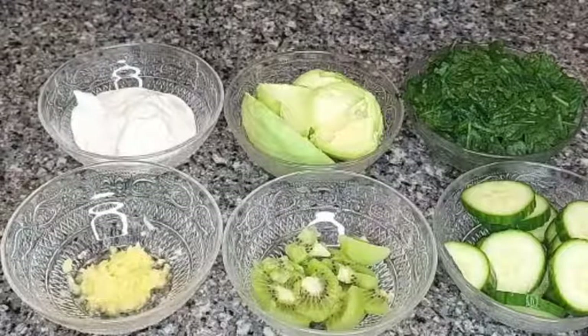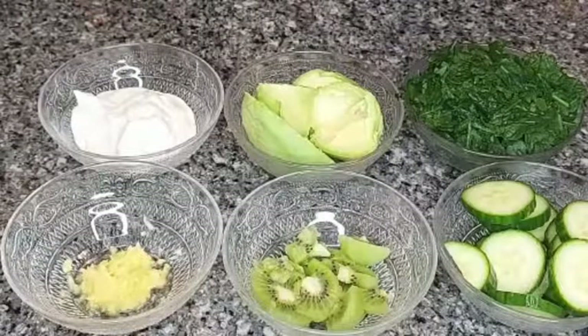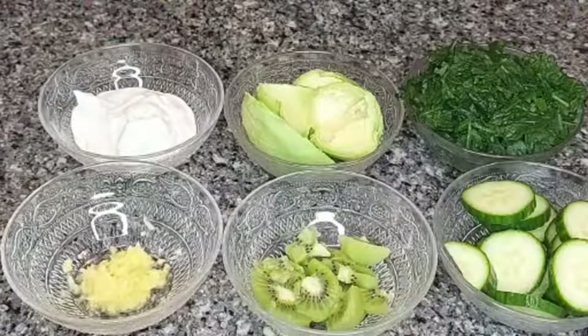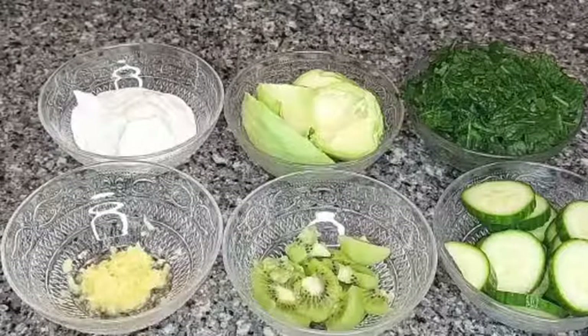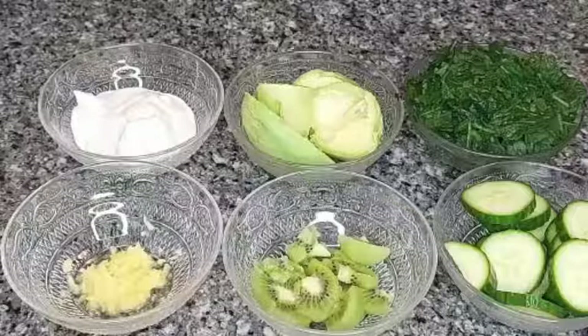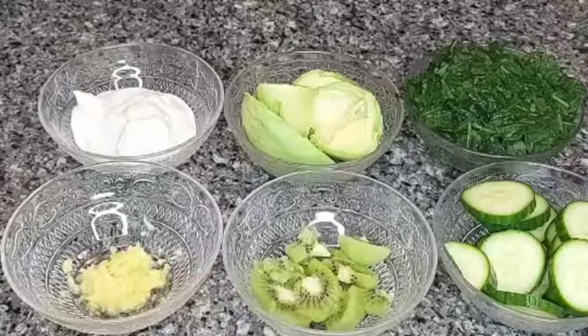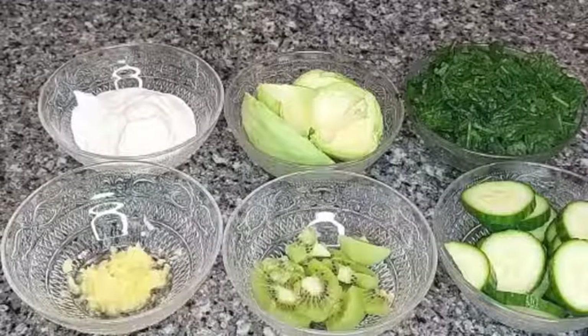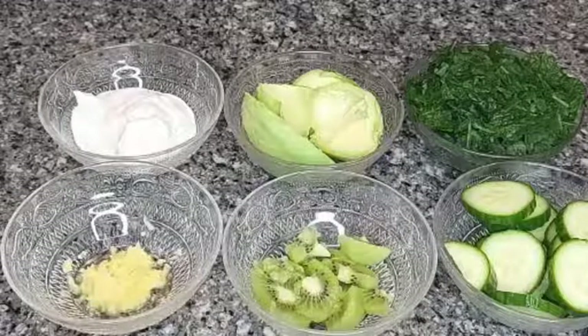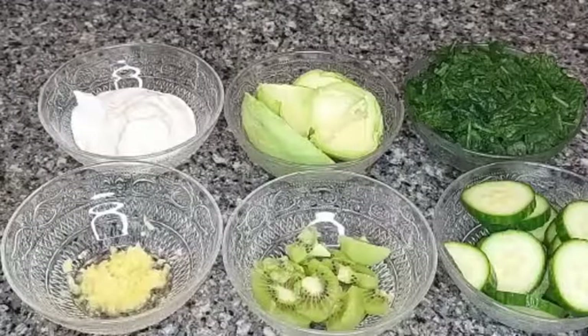Come along with me as we prepare this healthy breakfast recipe. All I'm going to do now is put everything into my blender, and instead of using water I'll be making use of some almond milk. You could use any plant-based milk you have available — oat milk, rice milk, almond milk, or soy milk.